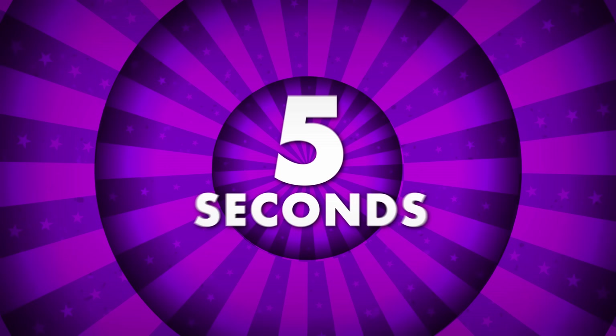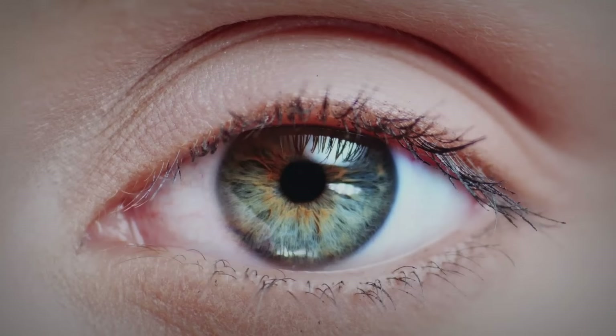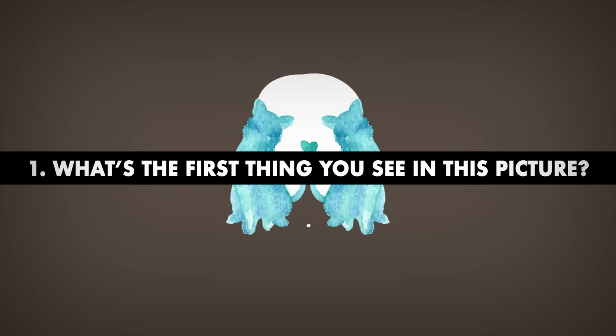Go ahead and hit that subscribe button and ring the notification bell to join us on the Bright Side. Today's challenge consists of 20 optical illusions, each with a question. You'll have 5 seconds to study the image and figure out the answer. Some of them will even give you some insight into your personality. For example, number 1.